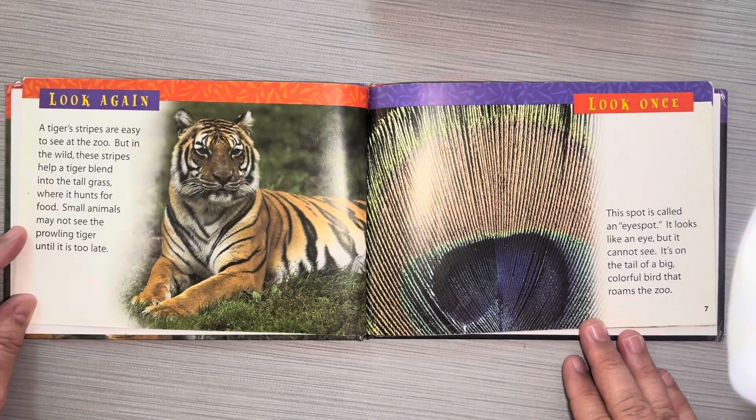Look again. A tiger's stripes are easy to see at the zoo. But in the wild, these stripes help a tiger blend into the tall grass where it hunts for food. Small animals may not see the prowling tiger until it's too late.